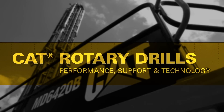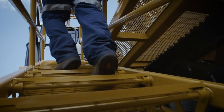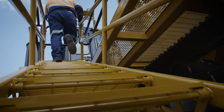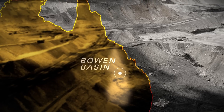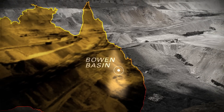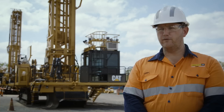Generally I look after the drills that come to site. When I was given the opportunity to be the manager for the MD6420B, I jumped at the chance. The mine that we currently run an MD6420B at is a coal mine situated in the Bowen Basin in Queensland. We use the MD6420B as the main blast hole drill, able to get to the full depth that the mine is asking for.